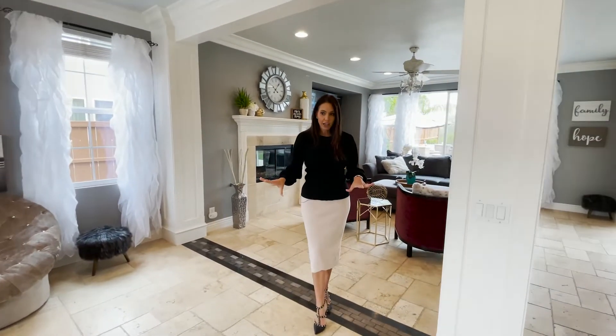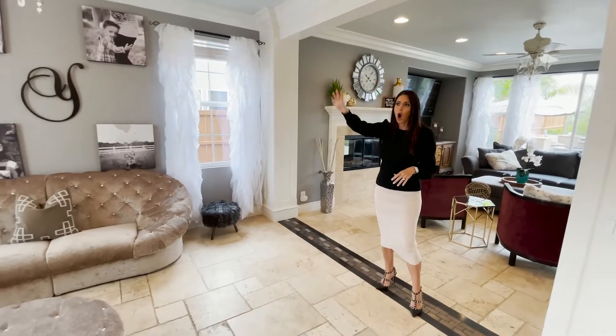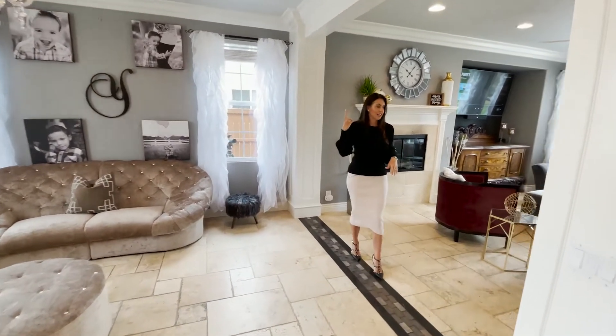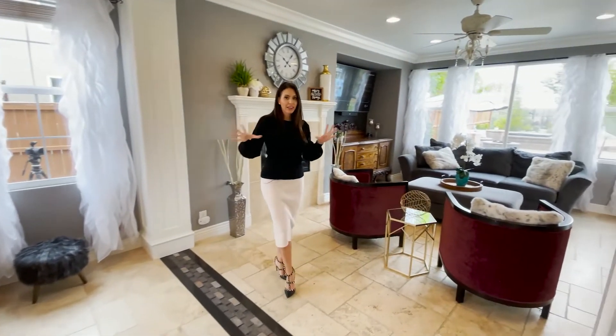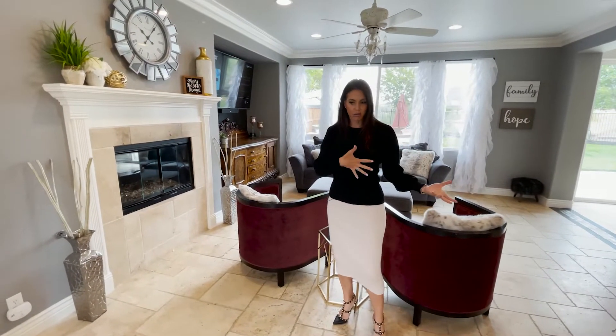We start here in the formal living room. Look how big that is. I love all the windows with all that natural light and the tall ceilings. You kind of have that classic feel where you're broken up into a formal living, formal dining, and formal family room.